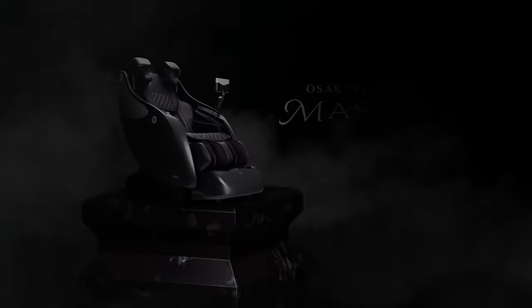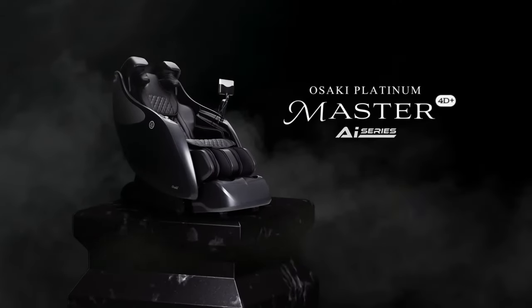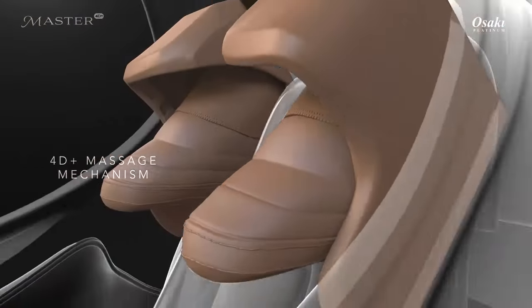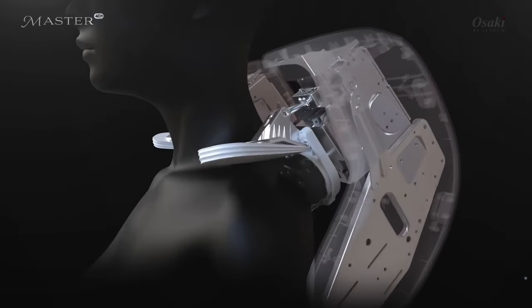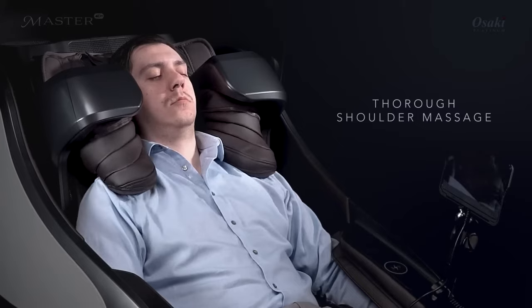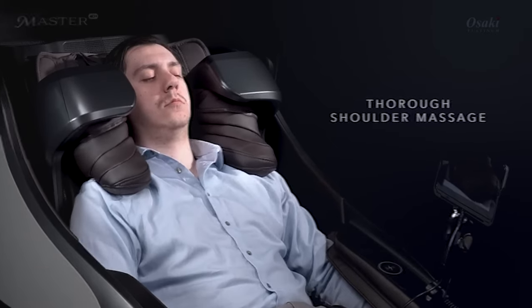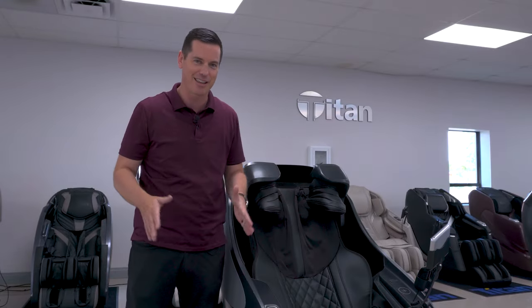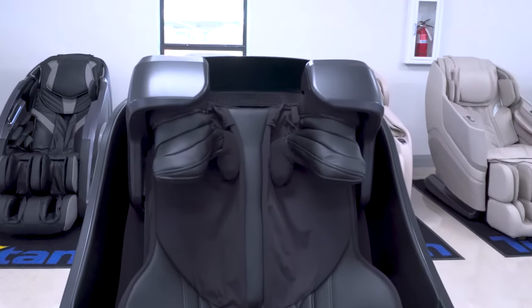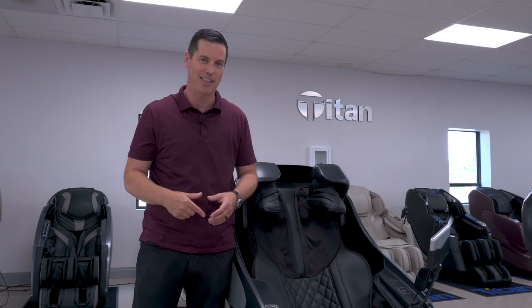This is the Osaki Master by Osaki. It has shoulder massagers built into it that come down like arms — it even has airbags that replicate thumbs. The way this feels is like nothing you've ever felt before. It has everything you need. If you have that price point or budget in mind, this is for sure the chair to get.